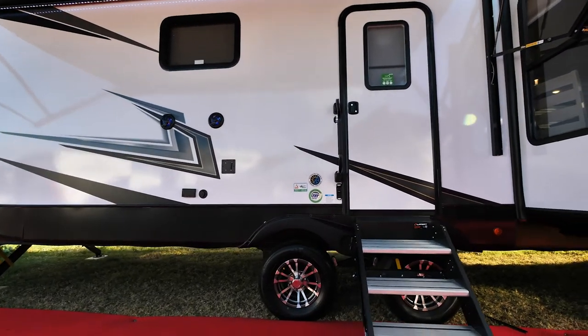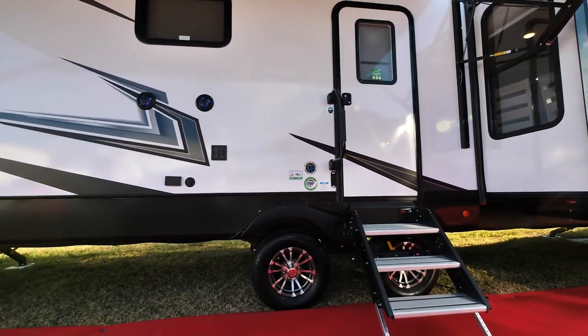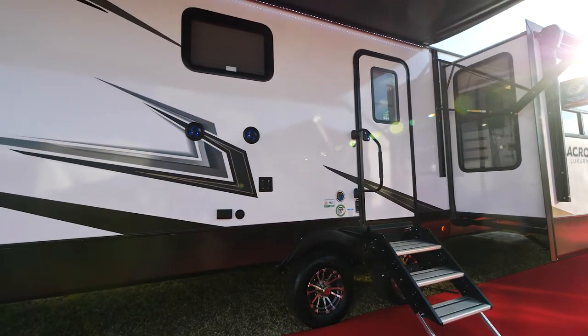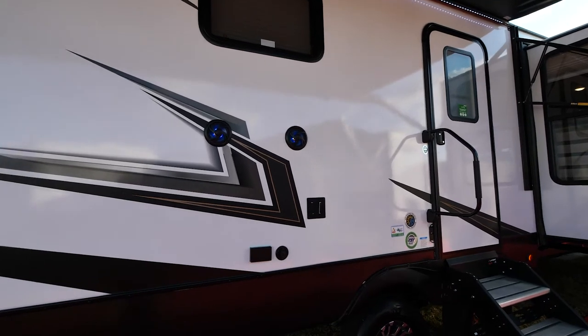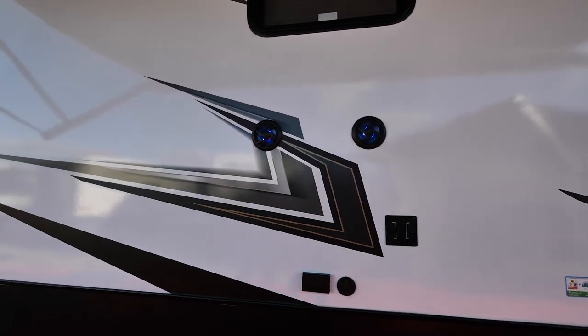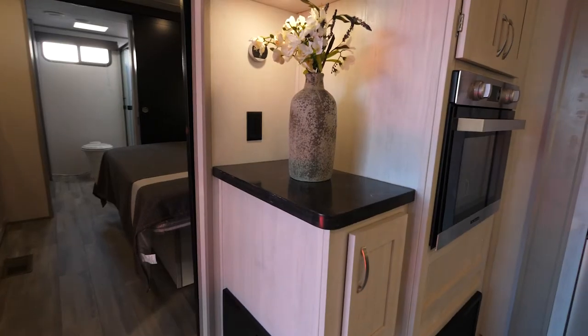Inside those aluminum wheels comes the tire pressure monitoring system, standard as well. Up top you'll notice the outside entertainment prep where you have your TV bracket as well as your coaxial cable and 110 hookups.